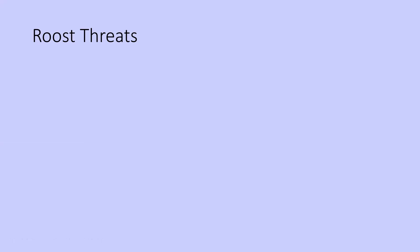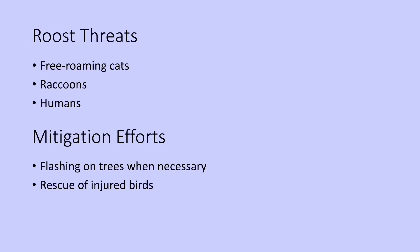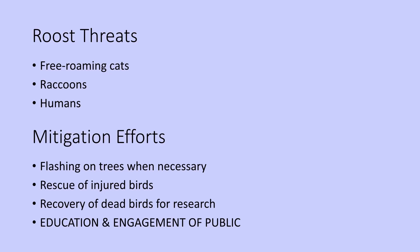There are some threats to the roost. Free-roaming cats can get up and kill birds in the trees. Raccoons can get in the trees. Humans can be a threat — not all landowners want this roost on their property; it is messy. The way we've tried to mitigate these threats is by putting flashing on trees when necessary to keep cats and raccoons out. We have volunteers coming out every morning to look for injured birds and take them to a wildlife rehab facility, and those same volunteers recover dead birds to get them to a research facility. Education and engagement is critical to our efforts to protect the roost in the future.